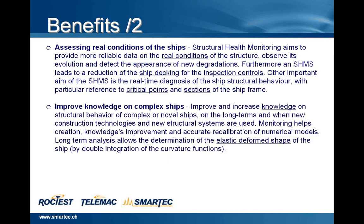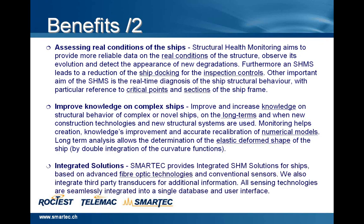There are also improvements of knowledge on complex ships — improving and increasing knowledge on structural behavior of complex or novel ships on the long term and when new construction technologies and new structural systems are used. Monitoring helps creation, knowledge improvement, and accurate recalibration of numerical models. Long-term analysis allows the determination of the elastic and deformed shape of the ship by double integration of the curvature functions.